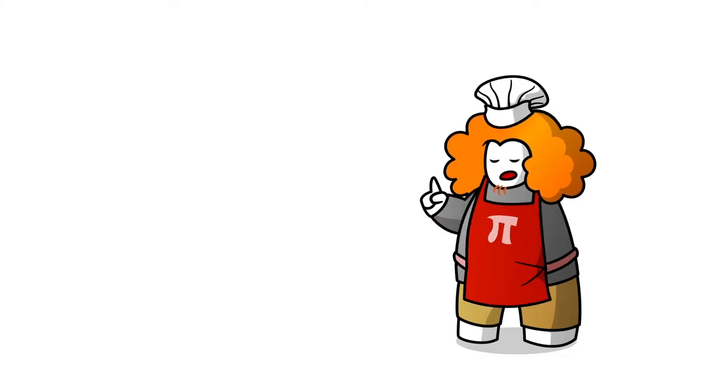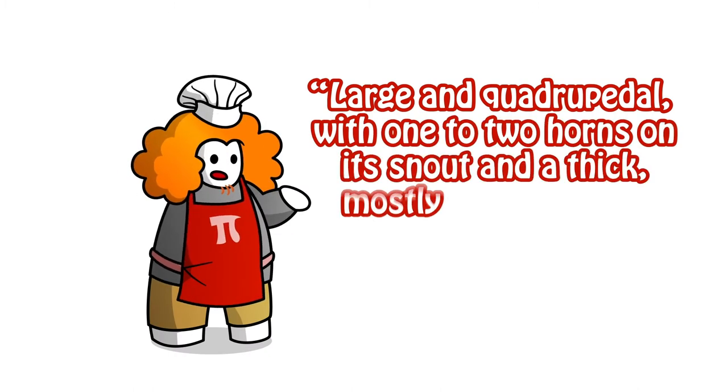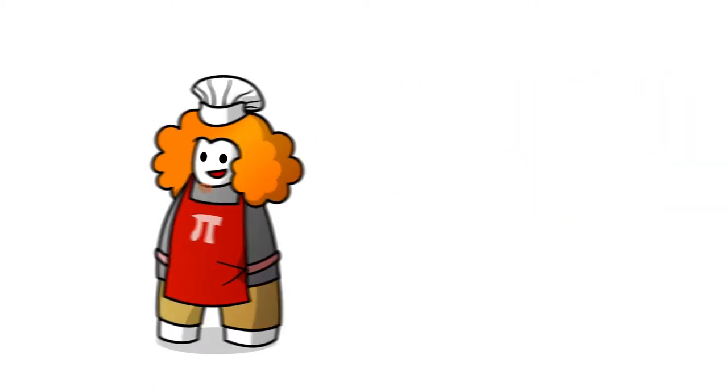Now, I know what you're going to ask, and the answer is: large and quadrupedal with one to two horns on its snout and a thick, mostly hairless hide. With that out of the way, let's get to the ranking.